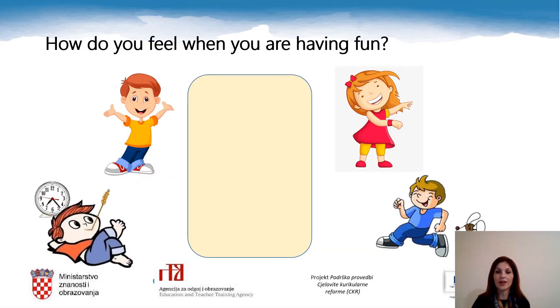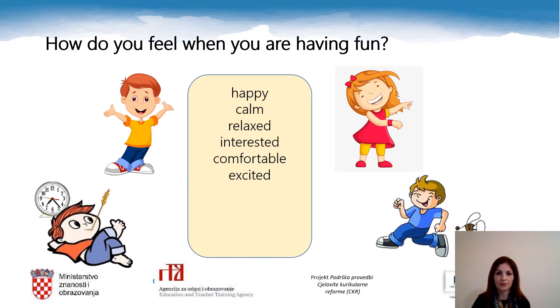How do you feel when you are having fun? I feel happy. We can have different feelings. We can feel calm — smireno — or relaxed — popušteno — interested — zainteresirano — comfortable — ugodno — excited — uzbuđeno — thrilled — oduševljeno — impatient — nestretljeno — or puzzled — zbunjeno.